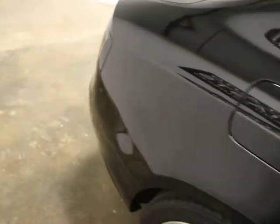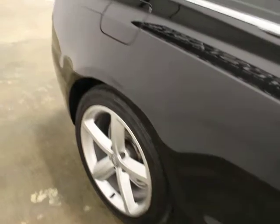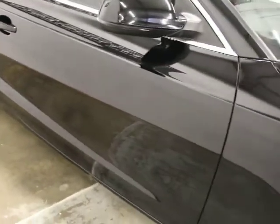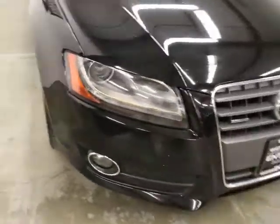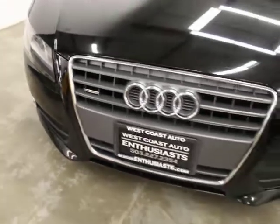The windows have been tinted. I think this came out of California. You can see the body and paint — there was one ding on the driver's side rear quarter panel that we're going to have taken out. It's got auto-leveling xenons on it.